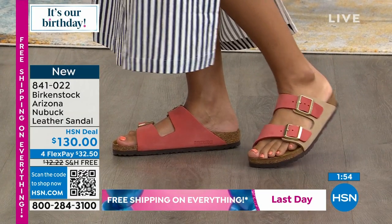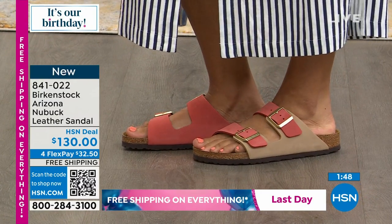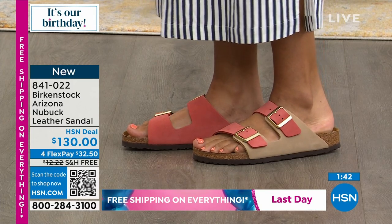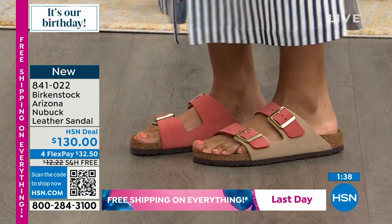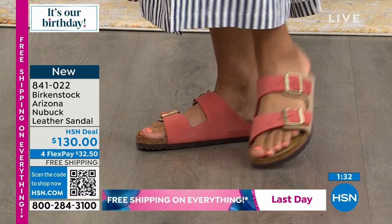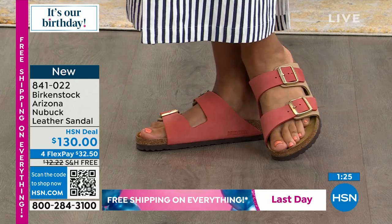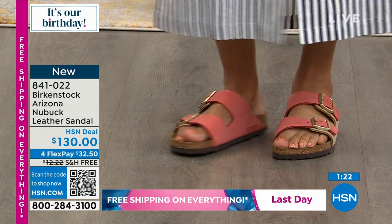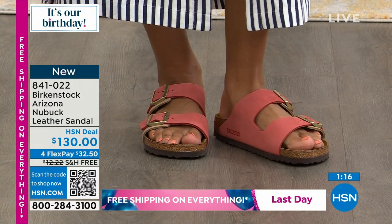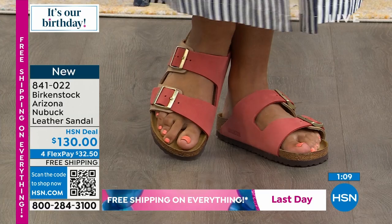Your toes should be resting right before the toe bumper — that's super important. Sometimes people have longer toes and they're falling out, or they're hitting the front. Toes resting before the toe bumper and your heels sitting inside the heel cup — that's the perfect fit. If you're not wearing the correct size, you'll feel it. The arch support will feel off; the toe bar won't rest in the right place. This should be one of the most comfortable shoes you'll wear because it's like a custom orthotic. One payment gets it to you, $32.50 on any card. If you have an HSN card, you can add a fifth flex and get these home for $22.